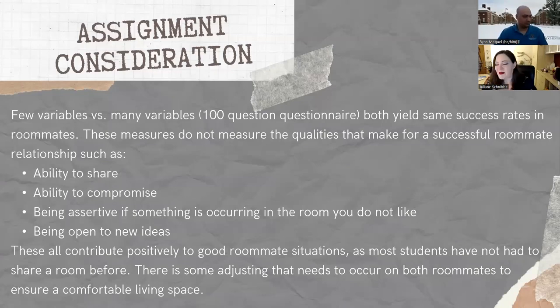On your housing application you'll have the ability to preference a roommate. You would have to mutually request each other — if I put Ryan's name down but he doesn't put my name down, we won't live together, because we don't know if he actually wants to live with me. Some students come requesting someone they already know. Other times they might have met someone in Facebook groups like the class of 2027 and connected over similar living habits.